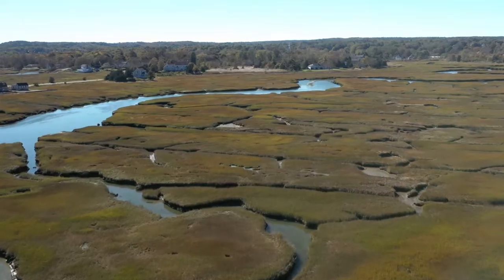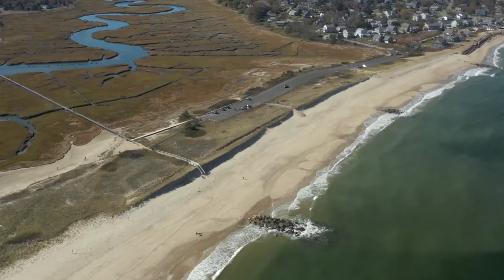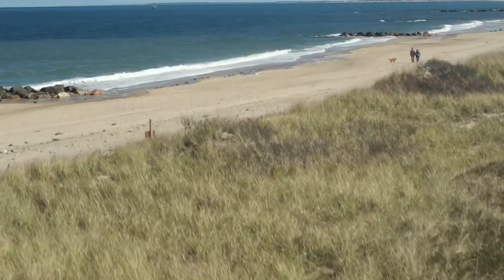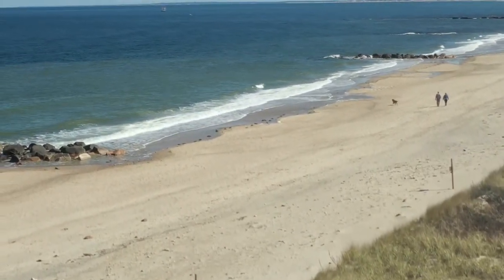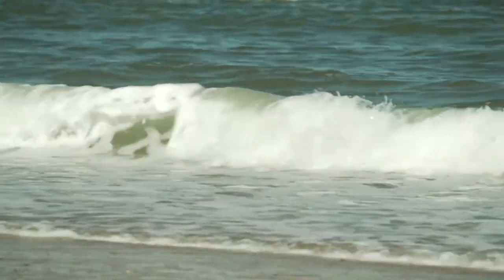We are standing right now near Mill Creek, which is a tributary to Sandwich Harbour, which is connected to Cape Cod Bay. This area has always been a valuable resource to the town as far as the water, the beaches, and the shellfish resources.